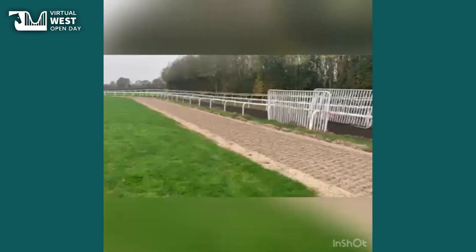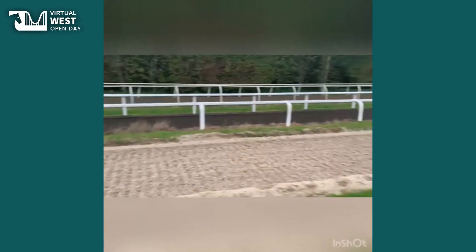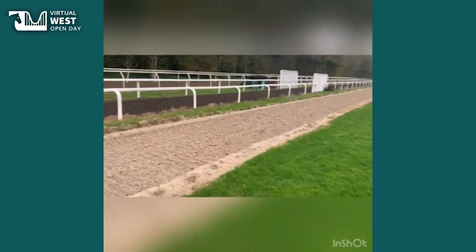Down at the end of the flat gallop, down on the loops, we have two different loops around here. We've got the inner one which is a deep sand gallop, which is brilliant.